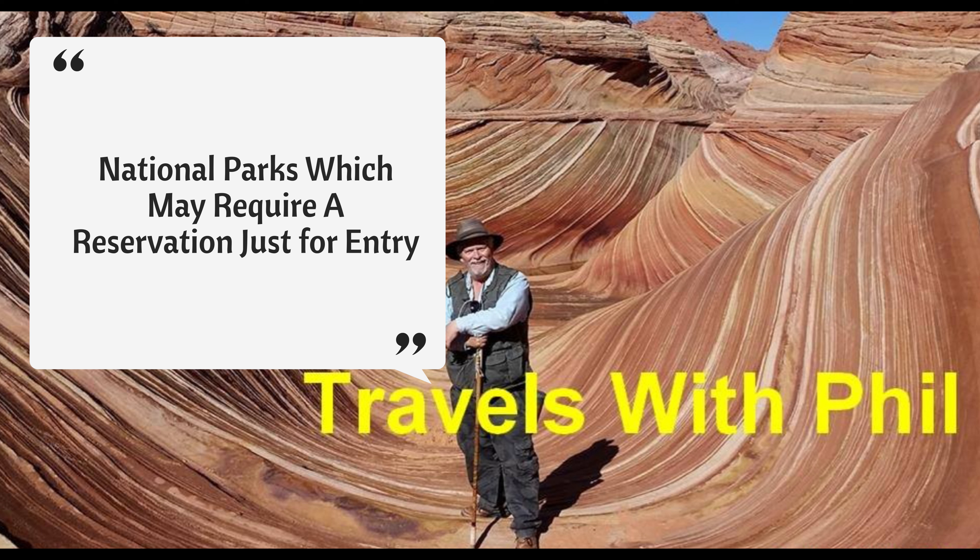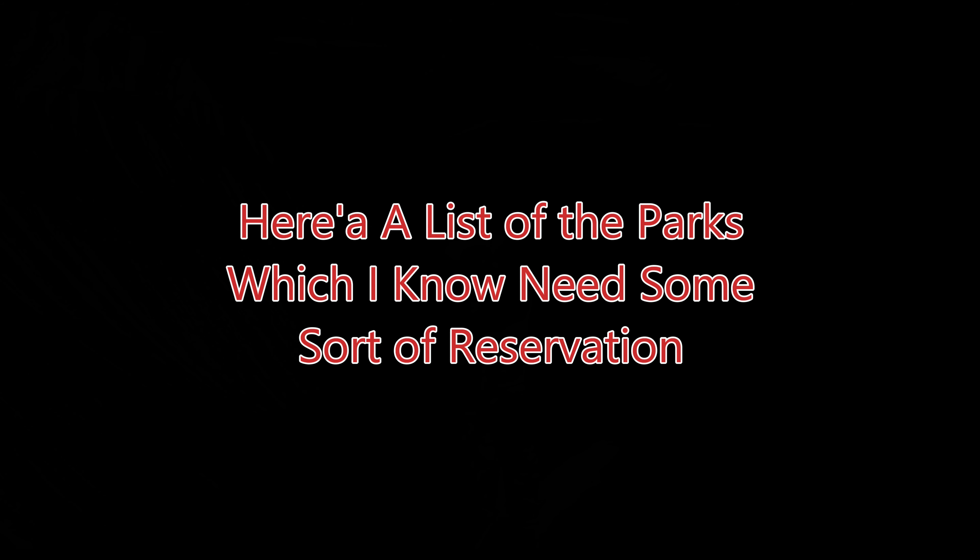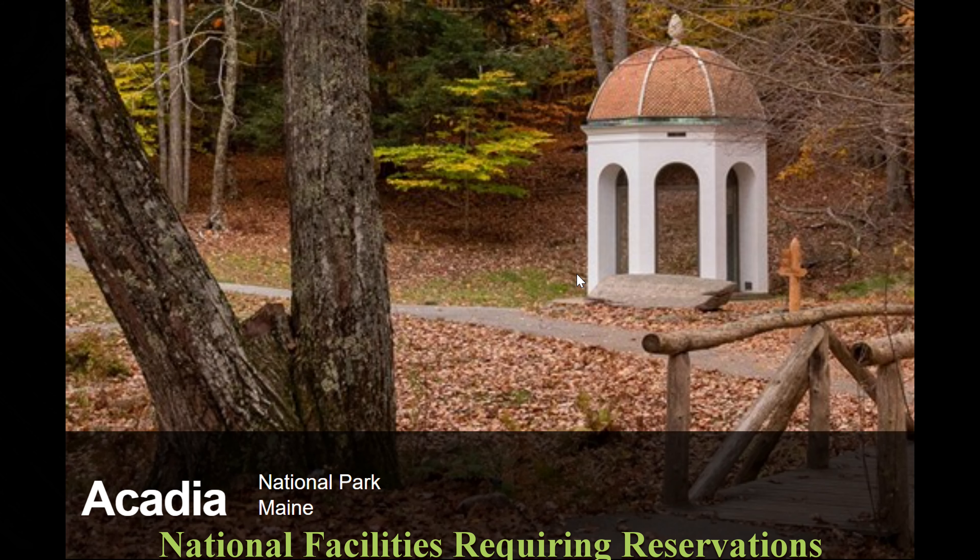Not just a reservation for a campsite or something like that. You may actually need a reservation for a timed entry in a couple of spots because there's so many people going there — it's just getting so crowded they're actually limiting the number of people going in. Other places need them only on certain times of the year. I'll give you a list of all the parks I could find that have these kinds of requirements. They're all over the country. So let's start off here.